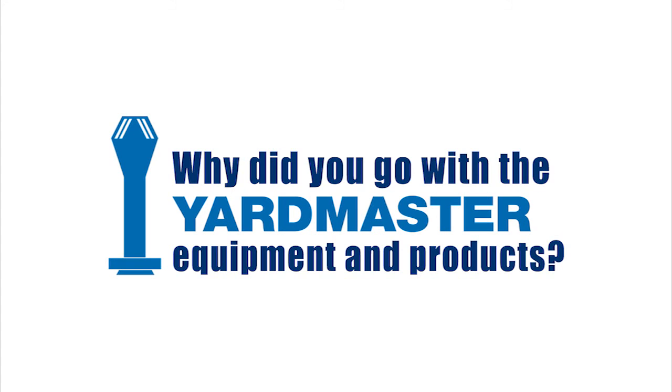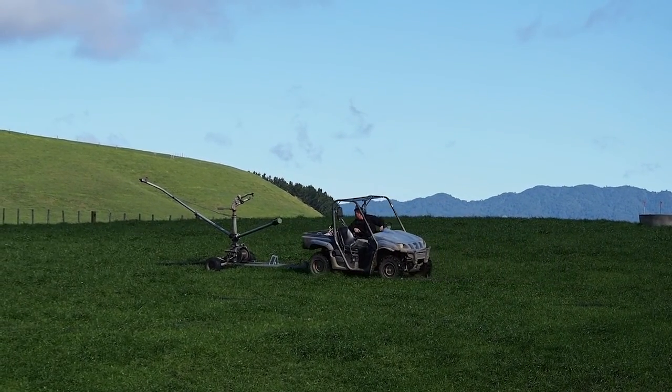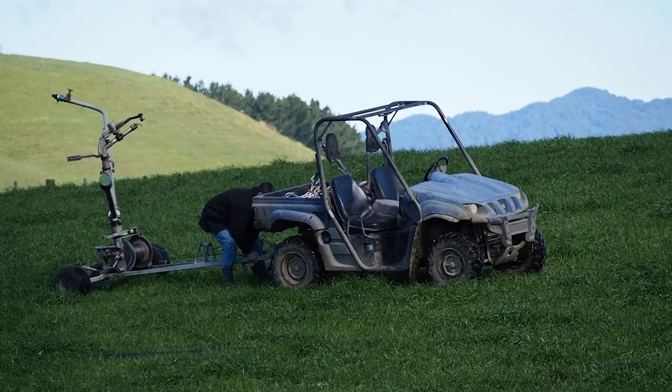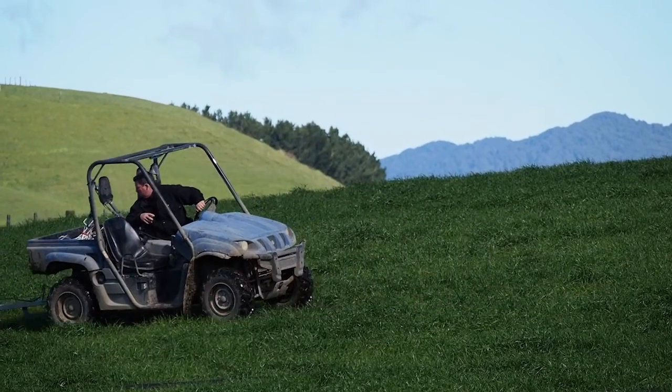Rod McKinnon explains why he went with the Yardmaster equipment and products: "The whole concept of the multi-stage pump and its ability to change rates whenever I wanted at different times of the season really appealed to me. Then it came down to reliability — Yardmaster had been around for a long time. The service and local dealership for me were big factors."